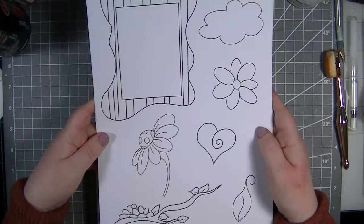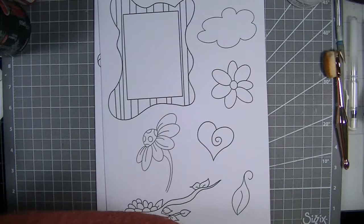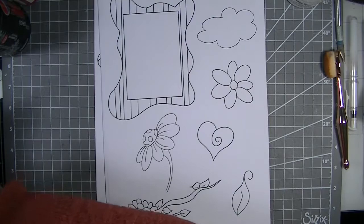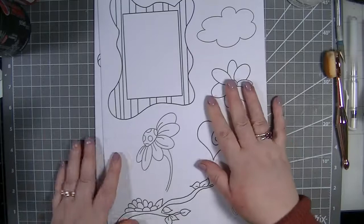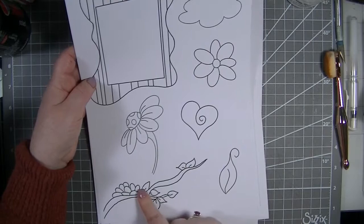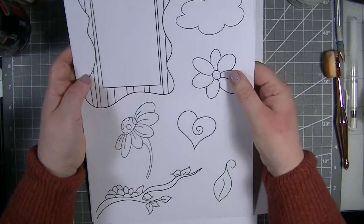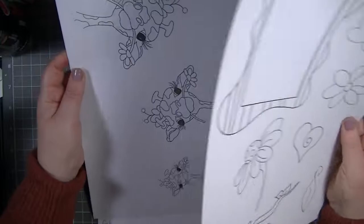We have the accessories which are super fun - we've got a mirror which I've colored up and actually turned into a mirror, which is so cool. We also have Jared with his cool sunglasses on. We have a cloud, a flower, a heart, a flower on a stem, a tree branch, and a leaf. You can take these and put as many as you want into your projects, and I do all mine through my printer.